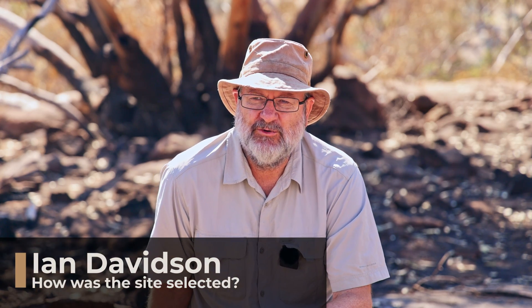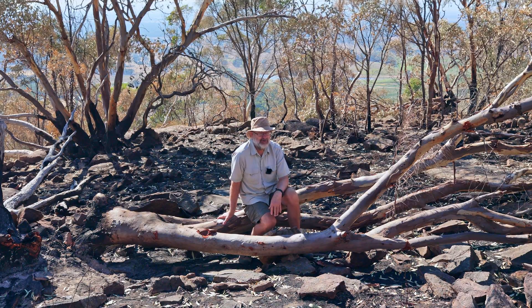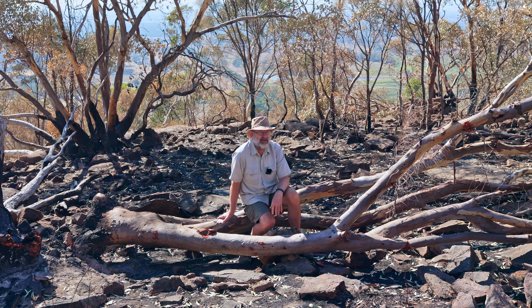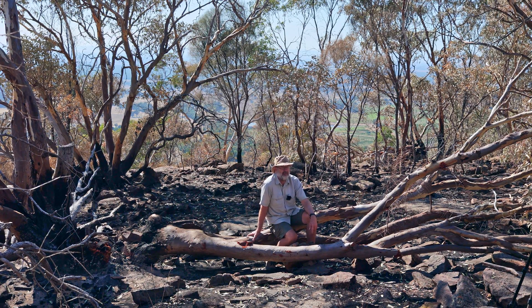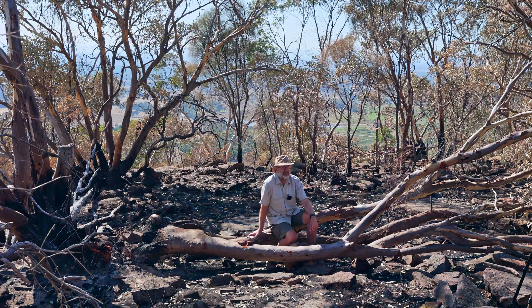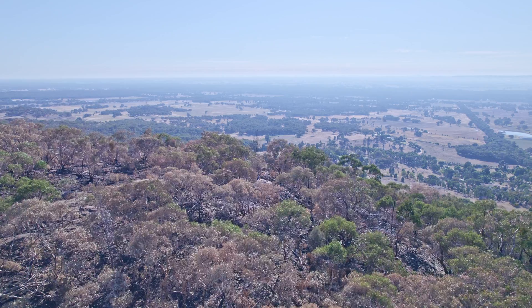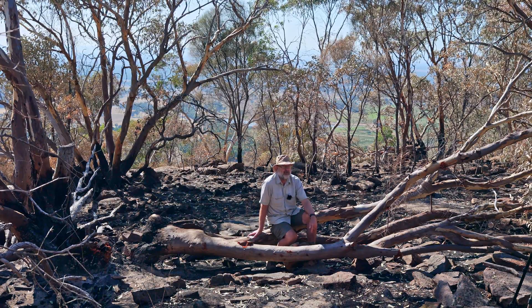Ian explained how the site was selected. Once we learnt there was to be a burn here, a group of concerned citizens formed an informal group that tried to engage with both Parks Victoria as the land manager and DELP as the fire controller. We met with them several times and outlined our concerns about the potential for environmental damage. We learnt that this area was identified through a statewide risk analysis modelling process, and from our perspective it had very little to do with the actual values on the site. It was identified primarily because of the potential for catastrophic risk for landholders on the eastern side of the range — a number of whom are actually in our group and did not see the need for the burn.